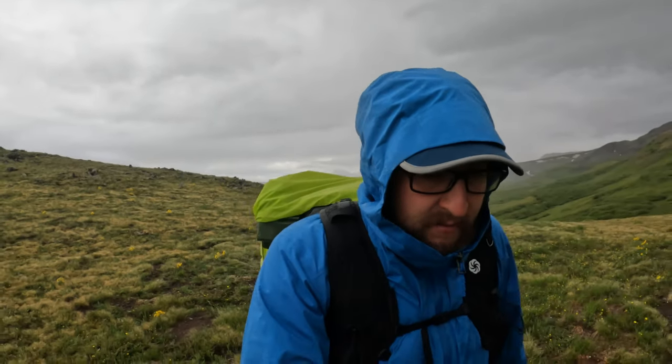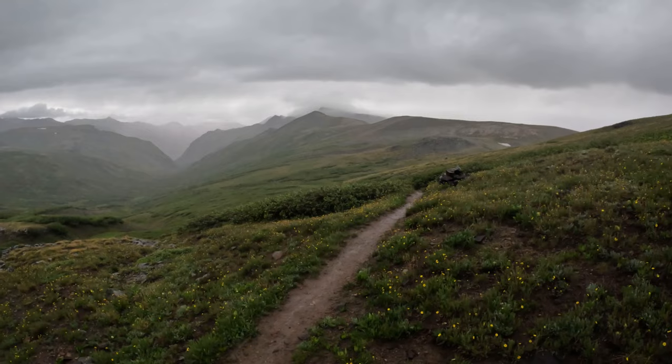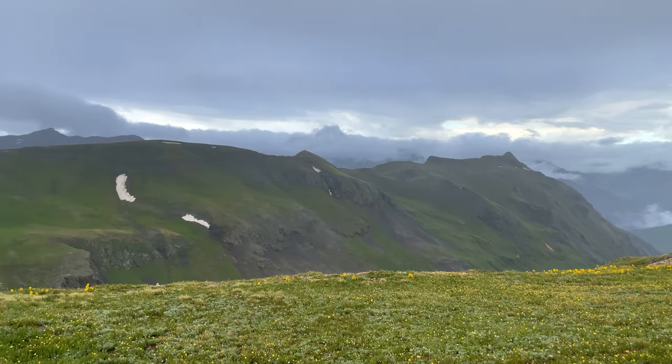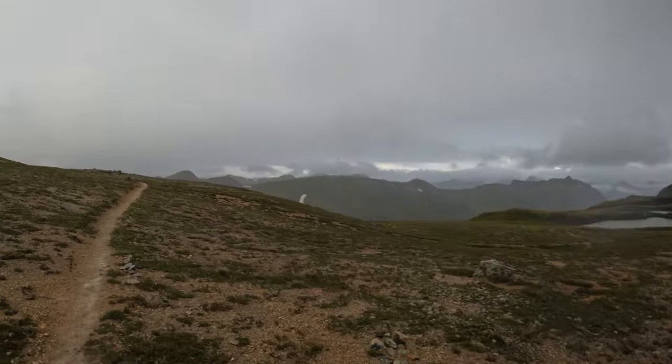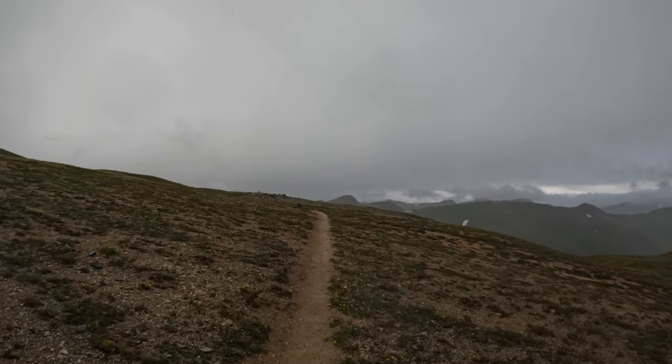Good morning from the same spot we camped at last night — about 10 miles into Segment 23. I always try to keep it real on this channel. Today's going to suck. Not only is it a very hard day in terms of elevation, but it's 7am and we're soaking wet because it's been raining all night and all morning. Apologies in advance for any lack of views and footage, because my priority today is to stay dry and move quickly.